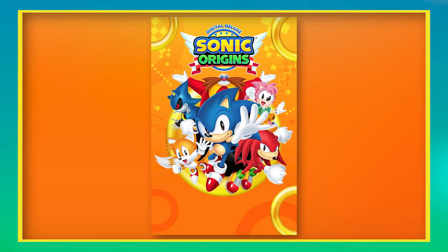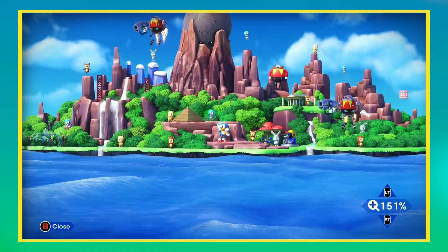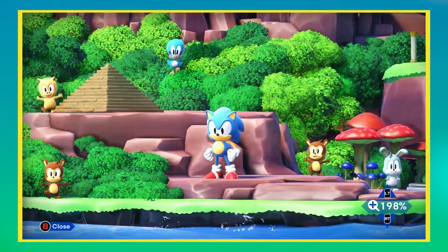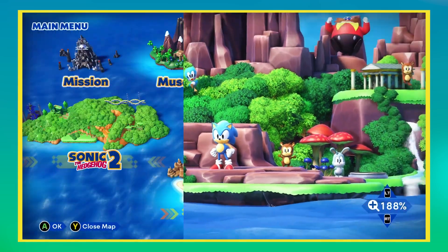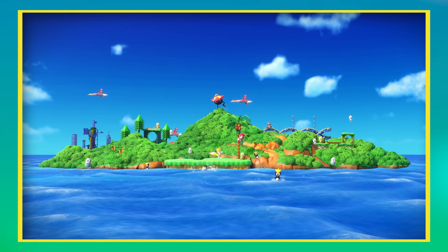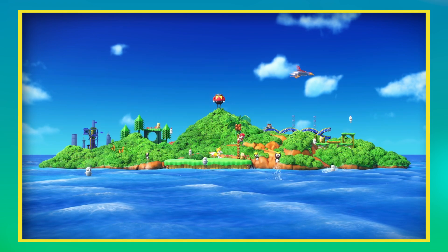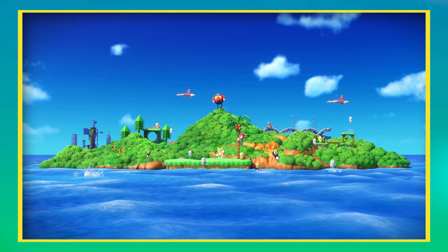Assuming you paid for the deluxe edition, like Muggins here, you can zoom in on these islands and explore, and play an almost Where's Waldo type game of spotting the various zones hidden around the place. Or you can just sit back and watch the different characters, animals and badniks fart around in the sun. It's lovely.